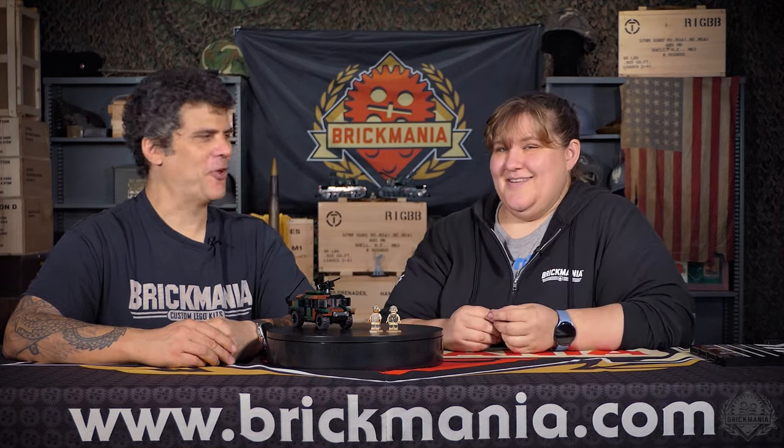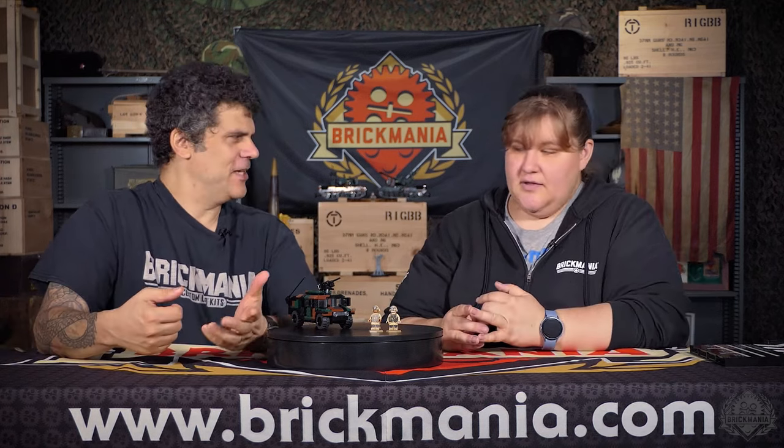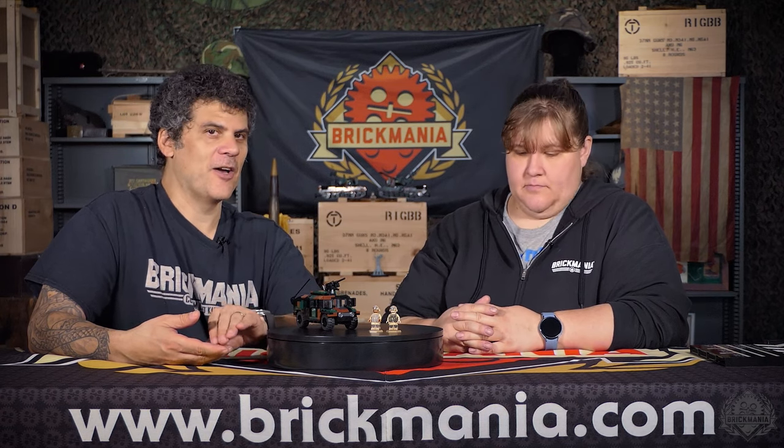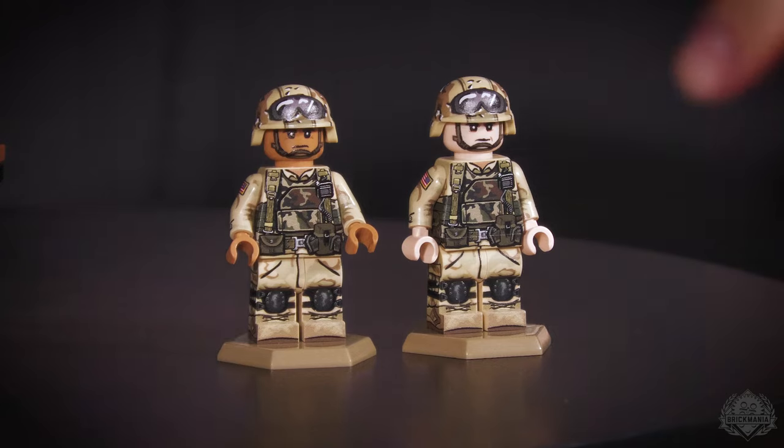There are some new variants of the Rangers coming. We have a grenadier with a massive multi-pouch setup — about 30 grenade pouches, looks like a porcupine — carrying the M16 with grenade launcher. And then the last variant is the SAW gunner, who obviously has the SAW gun and giant ammo pouches. These are all standalone figures, not kit exclusives.